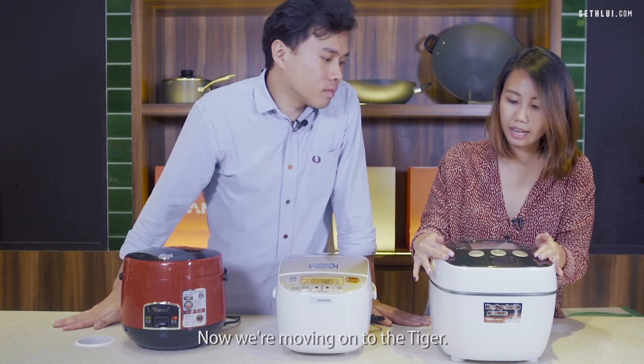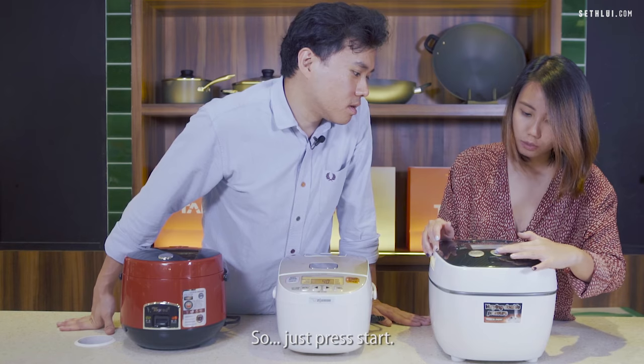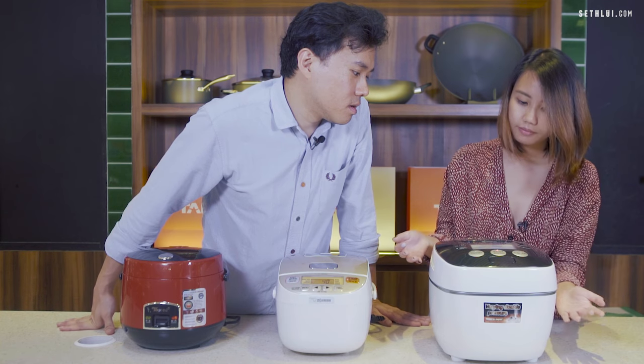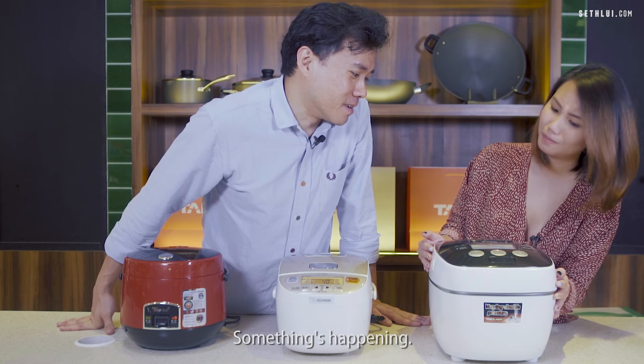Now moving on to Tiger. Just press next — it's on plain now — and press start. Something's happening.